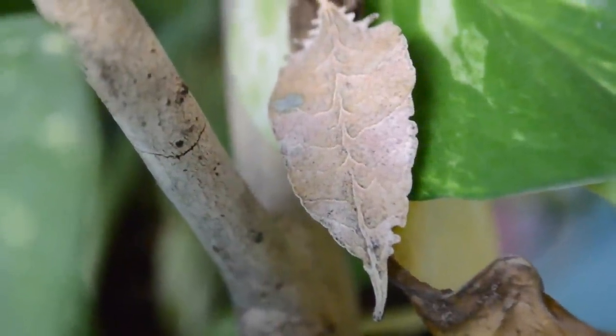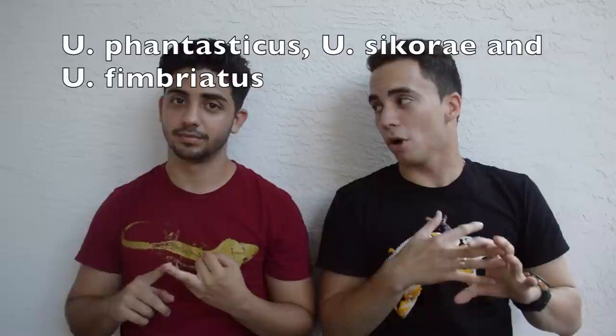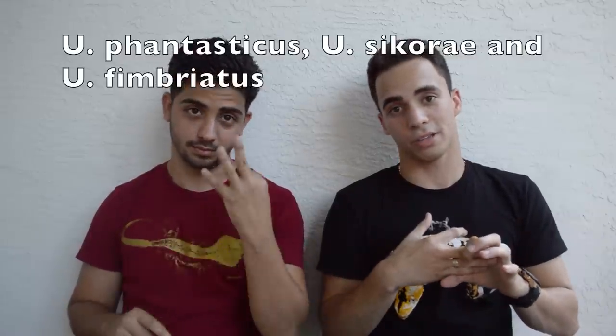Today we're going to be talking about the leaf-tail geckos. The ones we're going to talk about come from the island of Madagascar. So we're going to talk about the Madagascar leaf-tail geckos — the Europlatus fantasticus, Europlatus sicurae, and Europlatus fimbriatus. I know it's hard to pronounce, but bear with me.